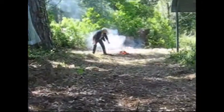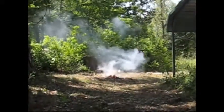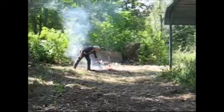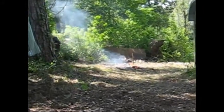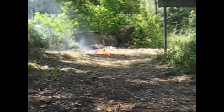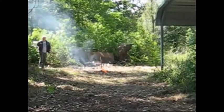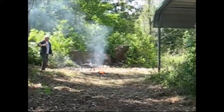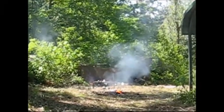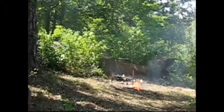I'm filming. Go for it. Is that the last one or something? Let's go. Behind.